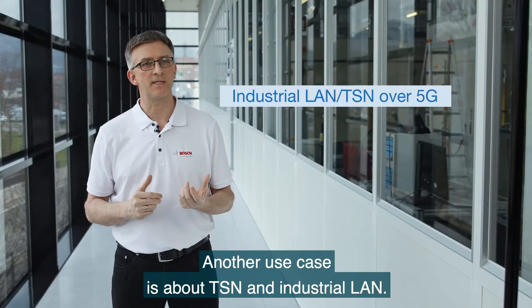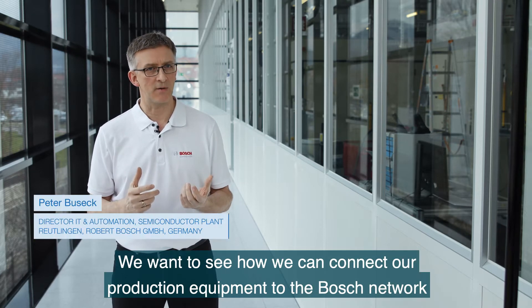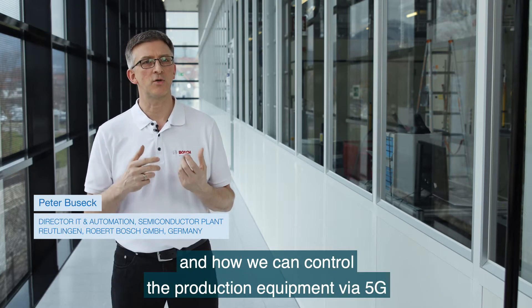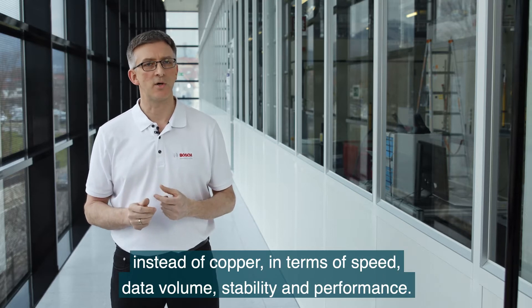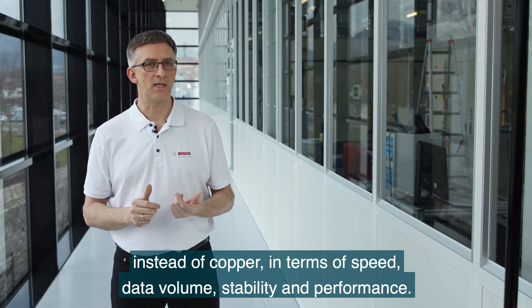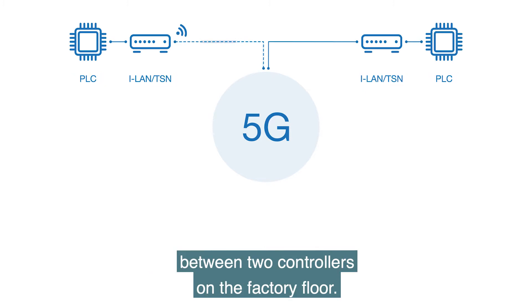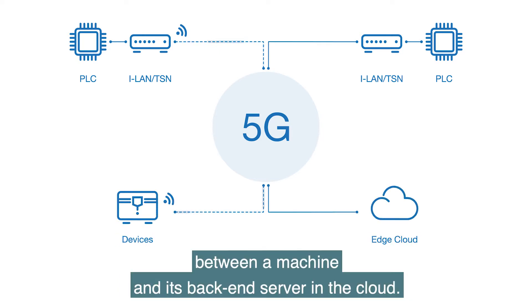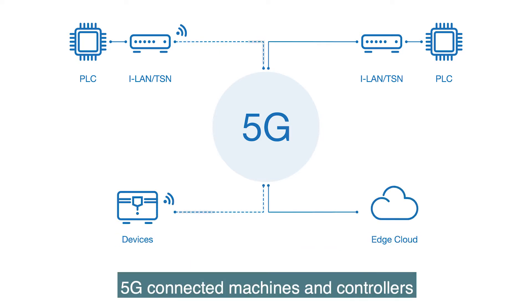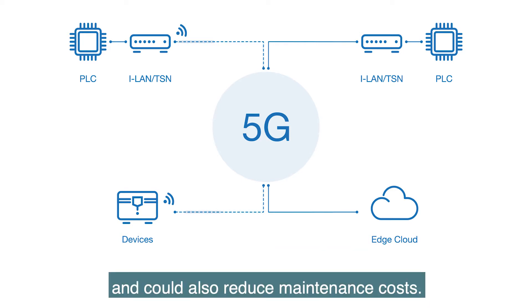Another use case is about TSN and industrial LAN. We want to see how we can connect our production equipment to the Bosch network and how we can control the production equipment via 5G instead of copper, in terms of speed, data volume, stability, and performance. We investigate low latency 5G communication between two controllers on the factory floor, and also large data transfer between a machine and its back-end server in the cloud. 5G connected machines and controllers enable a more flexible production environment and could also reduce maintenance cost.